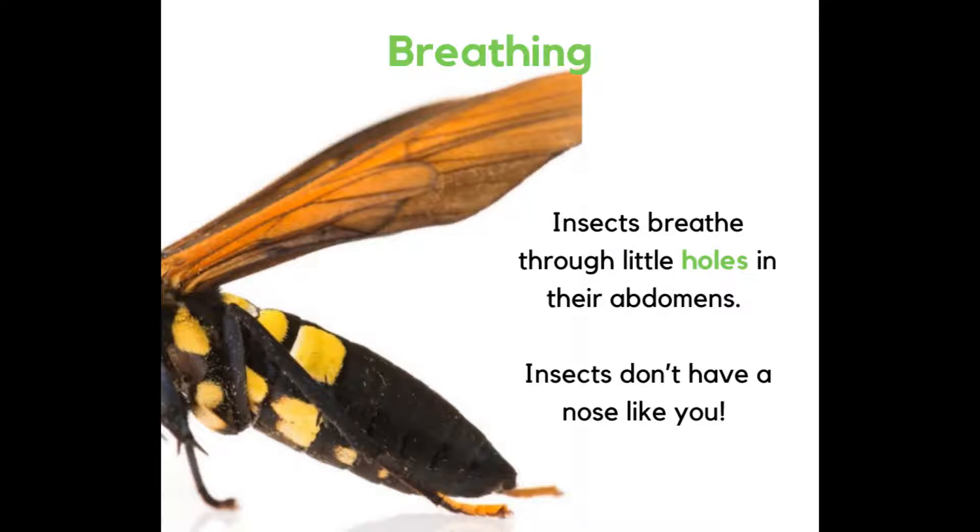Breathing. Insects breathe through little holes in their abdomen. Insects don't have a nose like you.